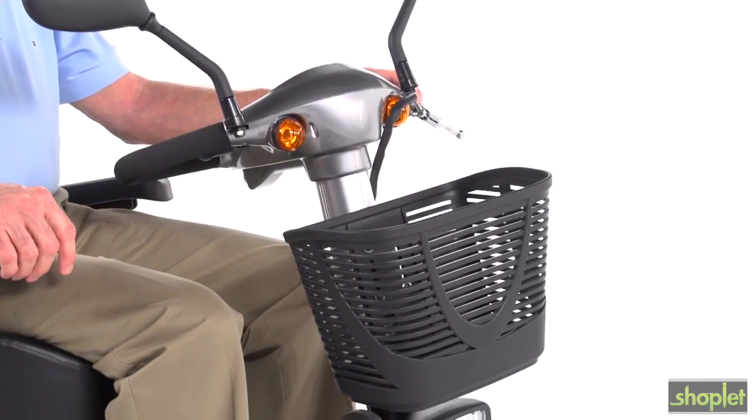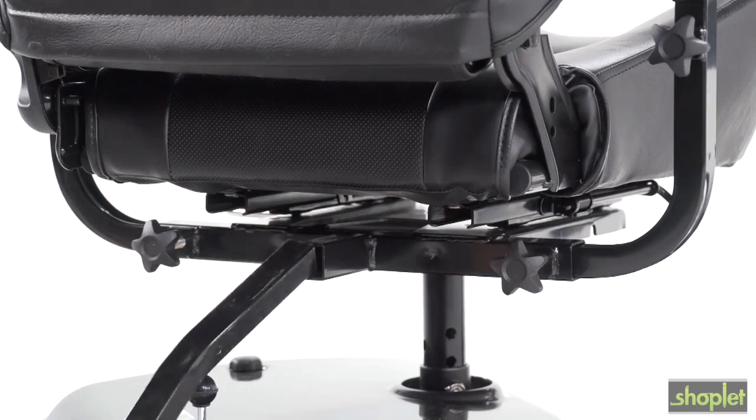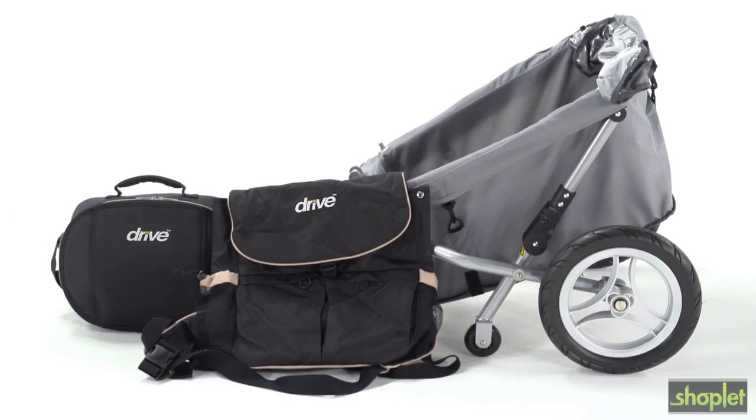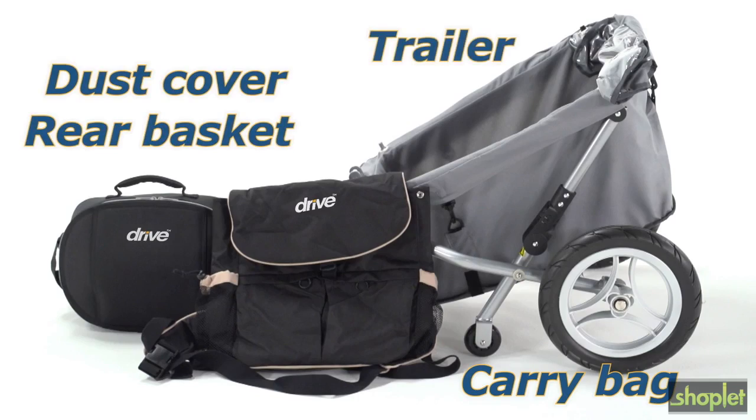The Prowler also includes other convenient features like a large front basket and an accessory port, which lets you enhance your scooter with a variety of useful accessories such as carry bags, a dust cover, a rear basket, even a trailer.